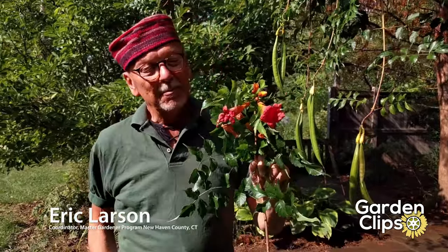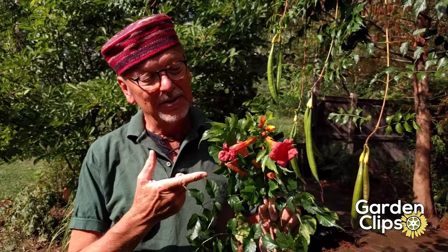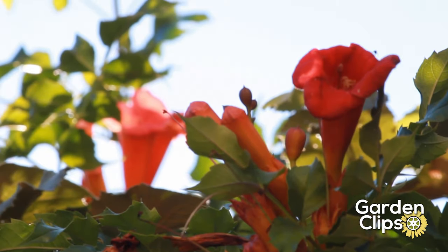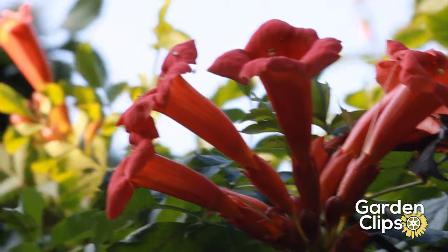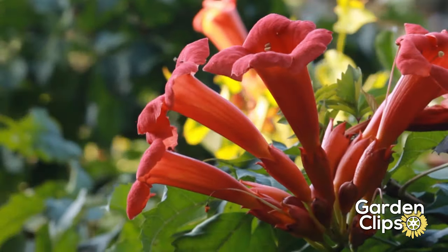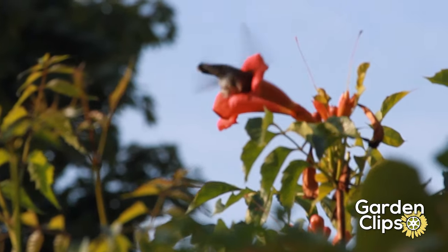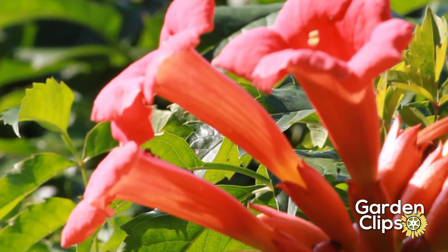I say a little bit because this is a native vine — Campsis, also called the trumpet vine, because of the shape of the flowers. Those beautiful orange flowers start blooming in late July into August and continue right on through into September. Hummingbirds love them, and this vine, along with other native plants, supports a plethora of pollinators and wildlife.